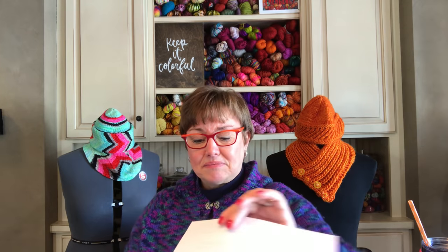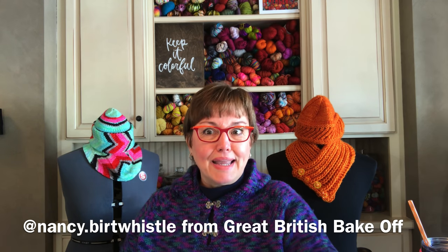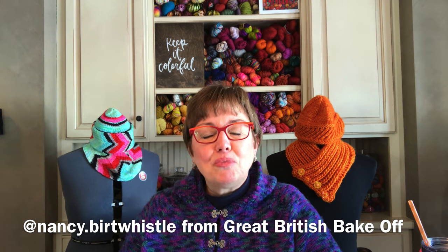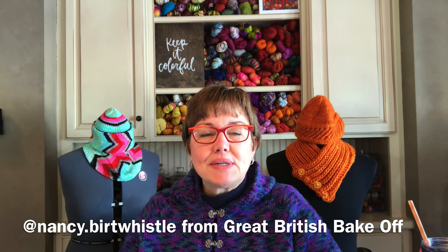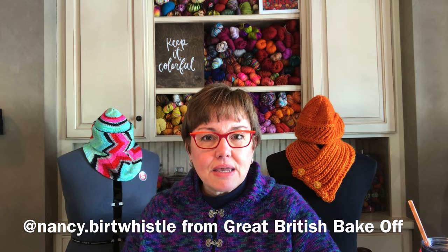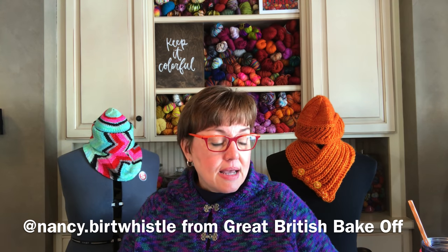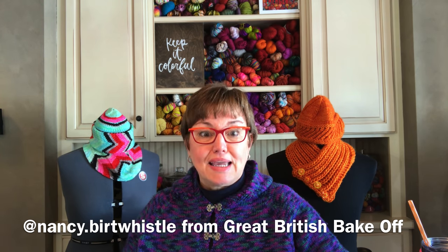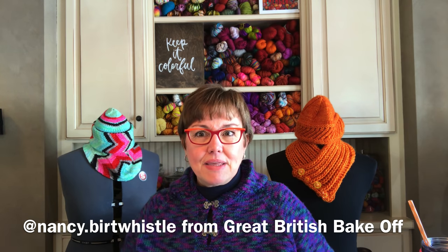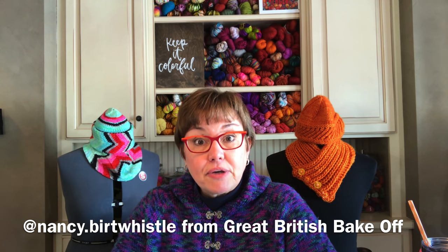If you follow Nance Whistle on Instagram — if you don't and you like being on Instagram, you should go over and follow her. She was the Great British Bake Off winner about four seasons ago. She cooks and has a cookbook out that she self-published because she couldn't get a publisher, and she's 70-something years old.